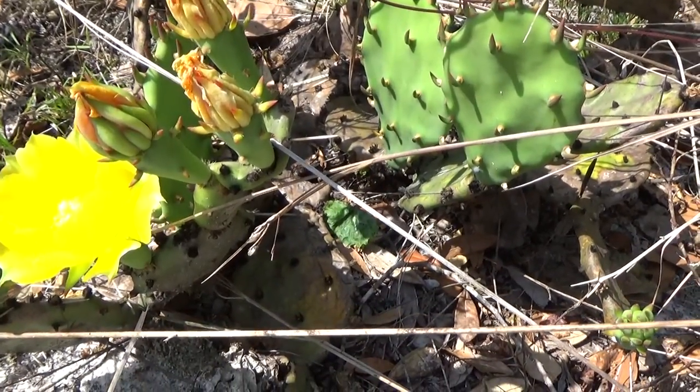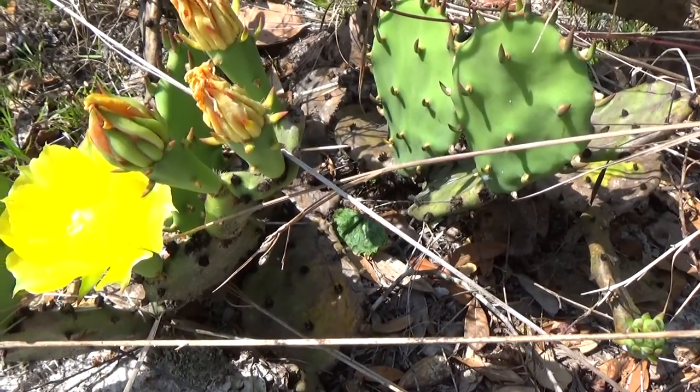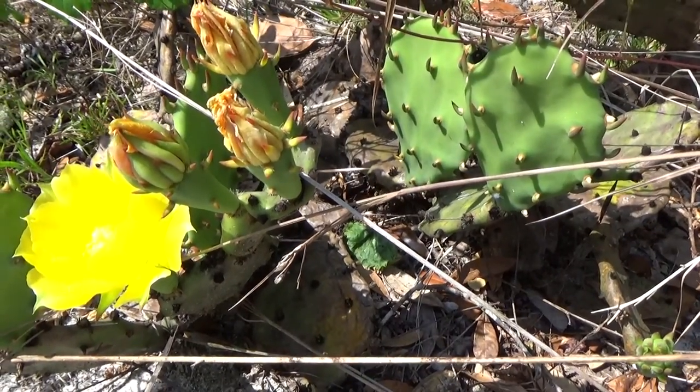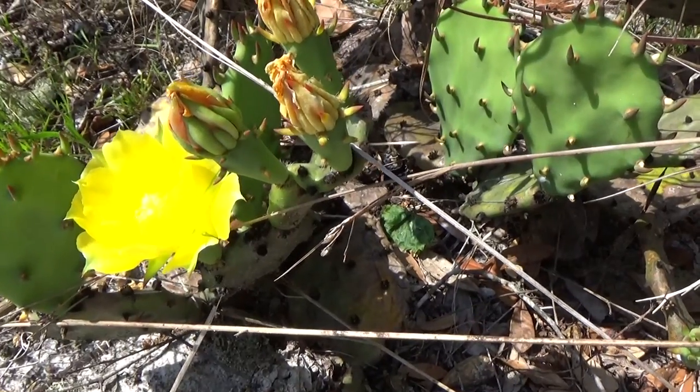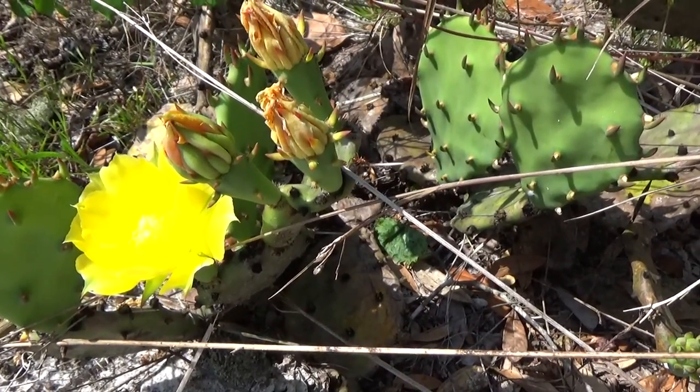The whole plant is edible. Just be careful so you don't get those glochids and spines on your hands — it can really hurt. When I was in Arizona I touched one of those and it was really hard to get rid of it.